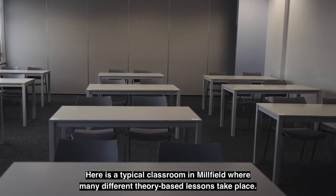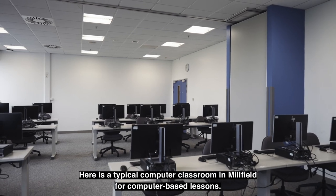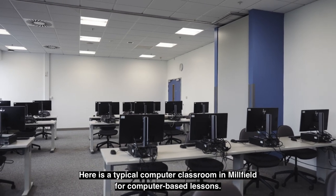Here is a typical classroom in Millfield where many different theory-based lessons take place. Here is a typical computer classroom in Millfield for computer-based lessons.